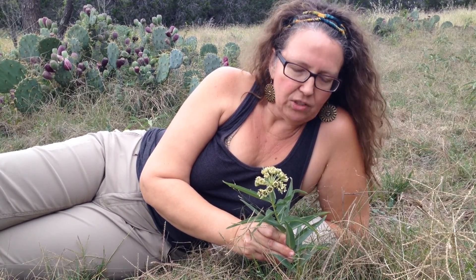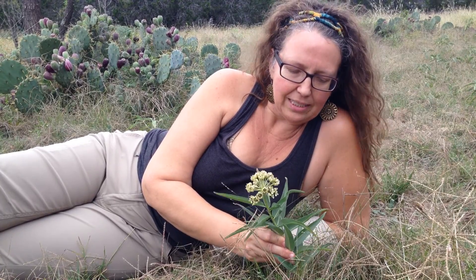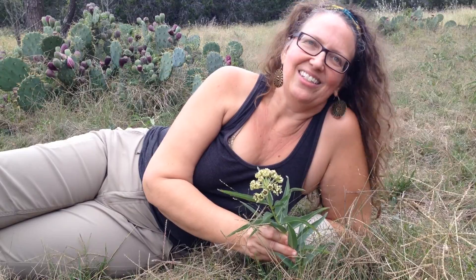This is an herb that I would leave to the professionals, but it's very exciting to see it here in the field. It's a pretty common wildflower here in Central Texas and it's always fun to see. So, Asclepias asperula — this is Ginger Webb.